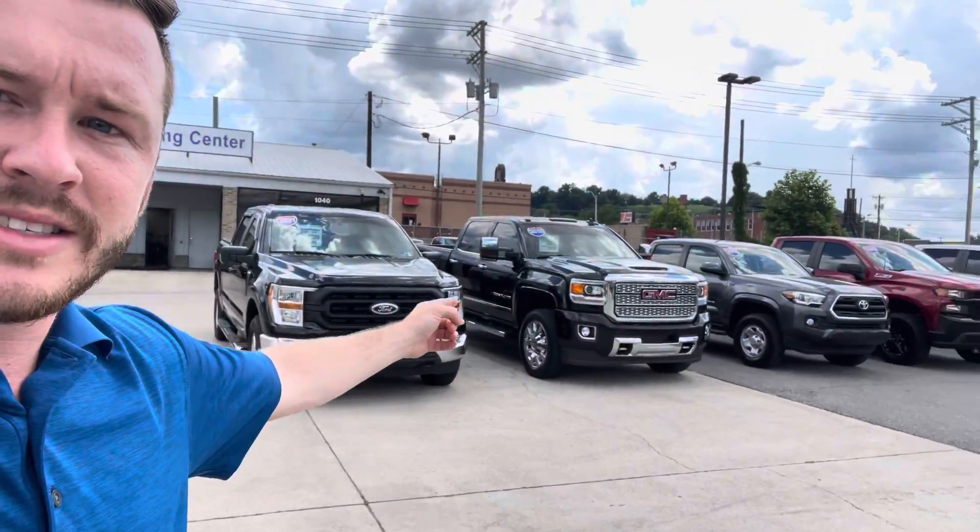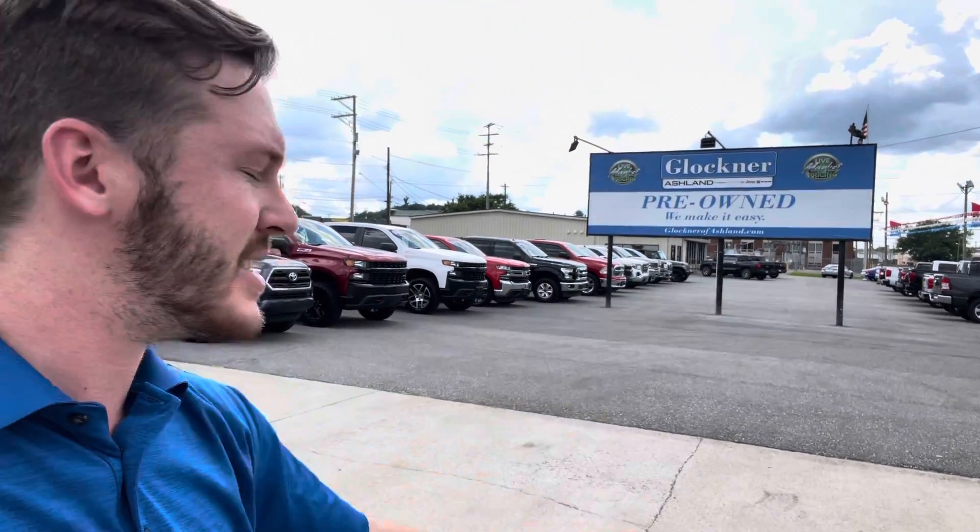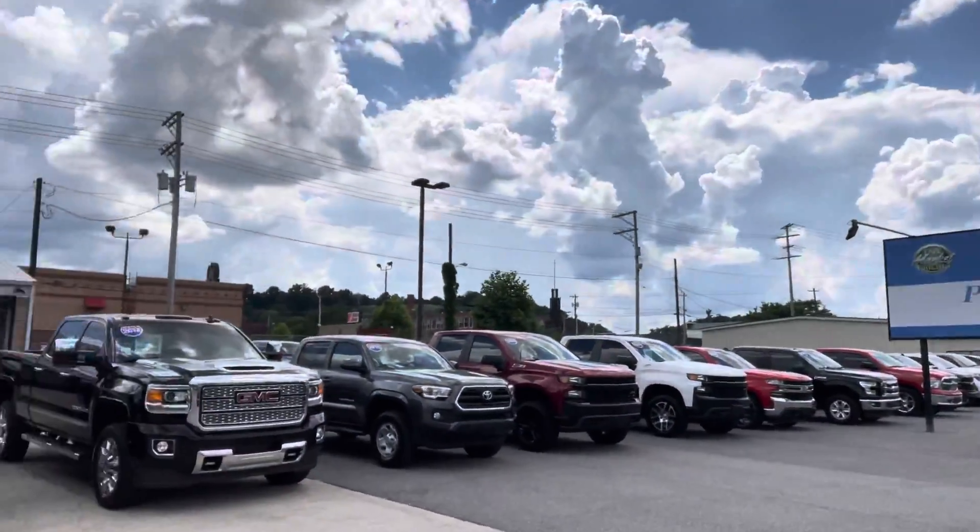Truck selection is ridiculous — look at this. One, two, three, four, five, six, seven, eight, nine, ten, eleven, twelve, thirteen. And that's just my second row, not even my first row. About six more up here. Crazy.